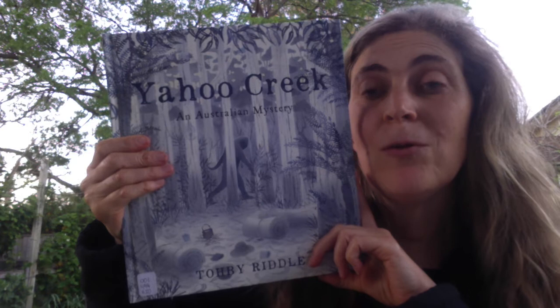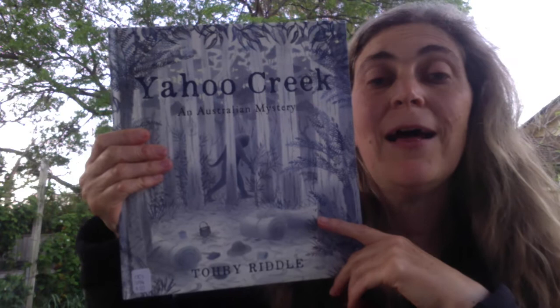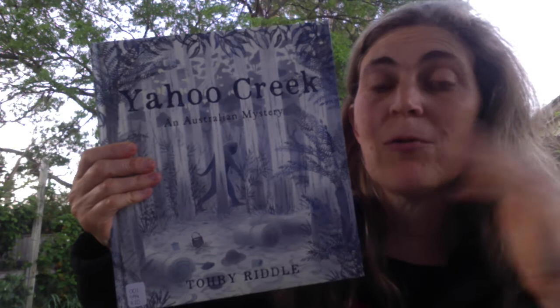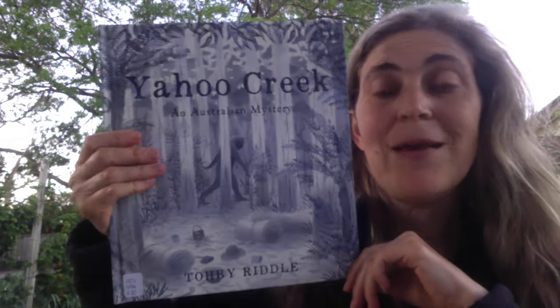This hairy man was a humanoid — had human shape but was covered in hair — and there was just this mystery around the area. It turns out the stories of this hairy man go as far down as Victoria and up into Queensland. And this book is actually told through newspaper clippings and through the stories of an Indigenous elder.